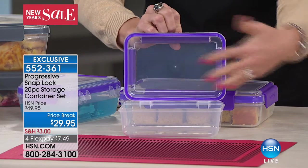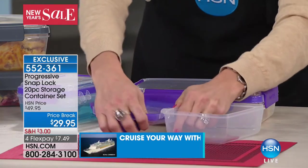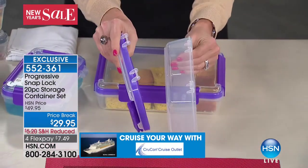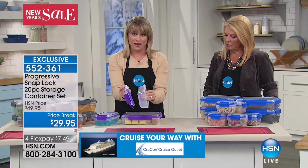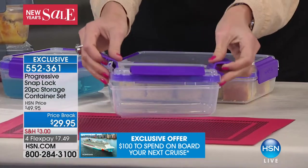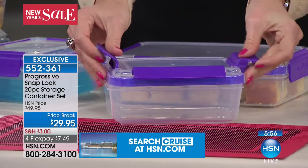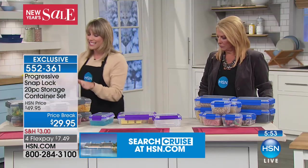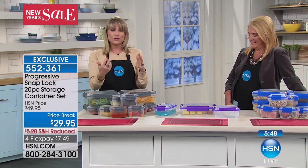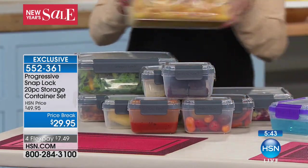It has a silicone liner keeping it airtight and watertight. It's BPA free and dishwasher safe, also microwave safe — just let the lid hang open when you pop it in the microwave, and you can microwave soups and stews in it. What I love about this set is that it's so stackable. There are no circles, no weird sizes. Circular food storage perplexes me because I've never seen a circular refrigerator, so this stacks really nicely together.